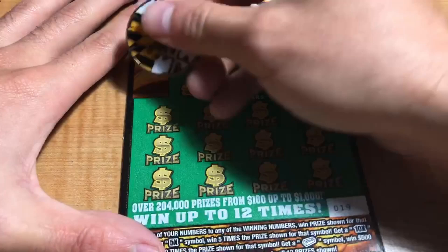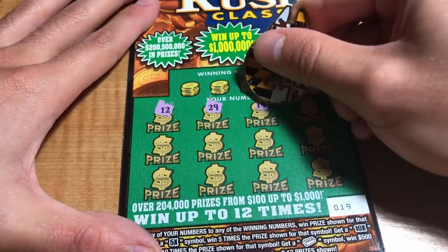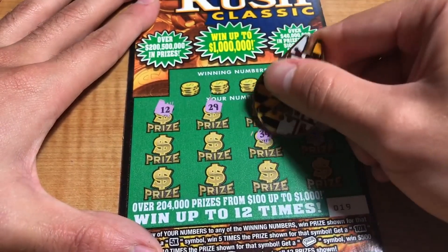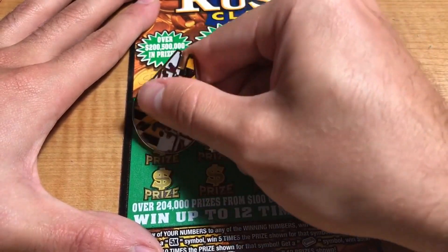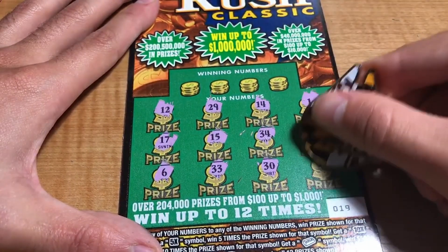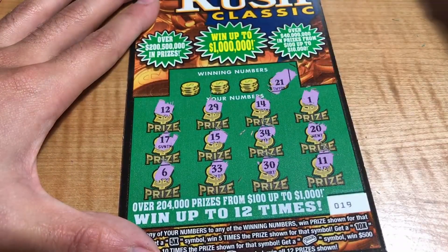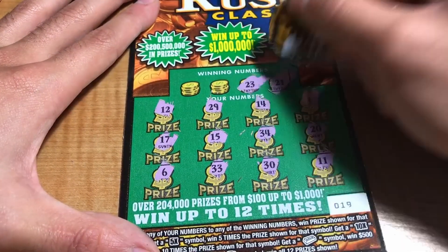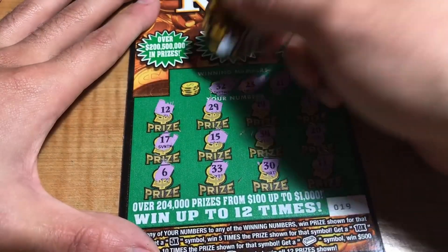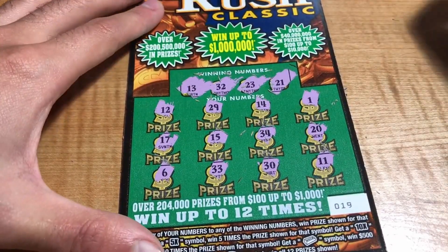Ticket 19: we have 12, 29, 14, 1, 20, 34, 15, 17, 6, 33, 30, and 11. Winning numbers are 21, 23, 32, and 13 — one offs but no matches.